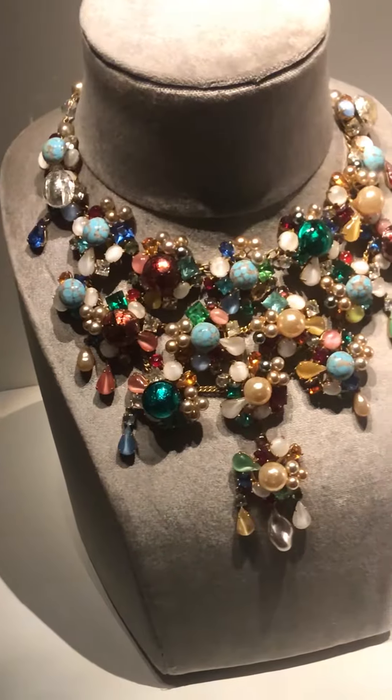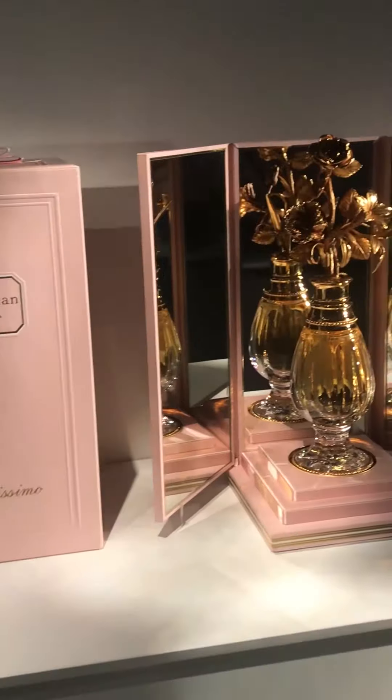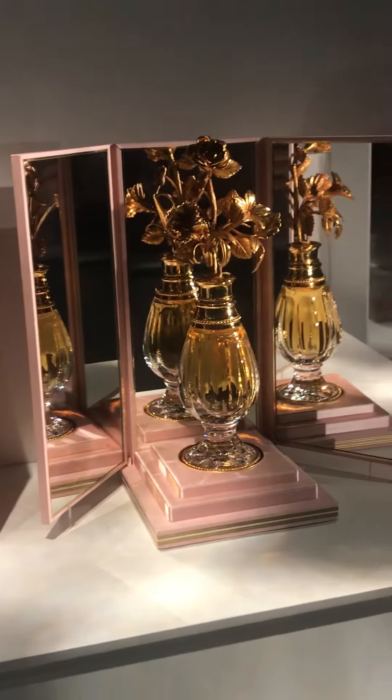In addition to all the gorgeous gowns at the exhibit, there's also a ton of really beautiful, stunning, out-of-this-world Dior jewelry. And there are also little vintage Dior perfumes — I know Miss Dior is such a popular perfume even to this day, so the fact that they have a vintage bottle of Miss Dior is really cool to me.